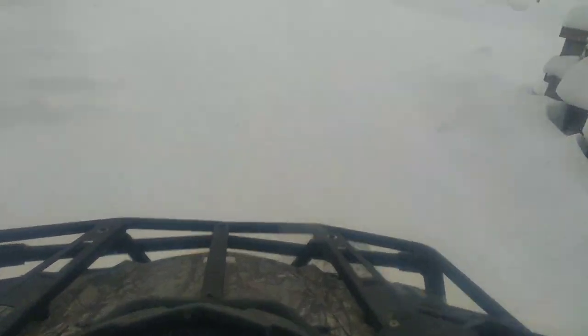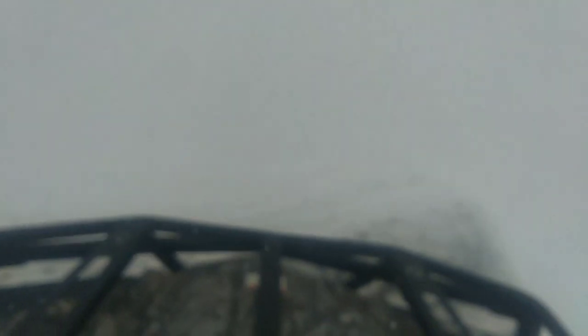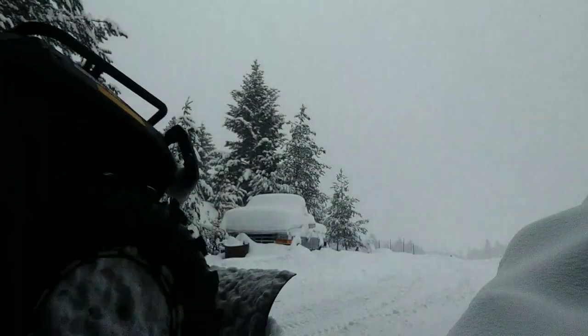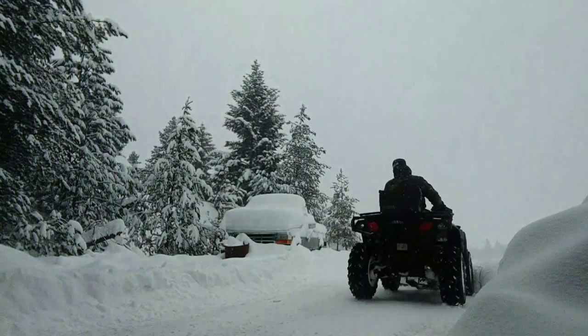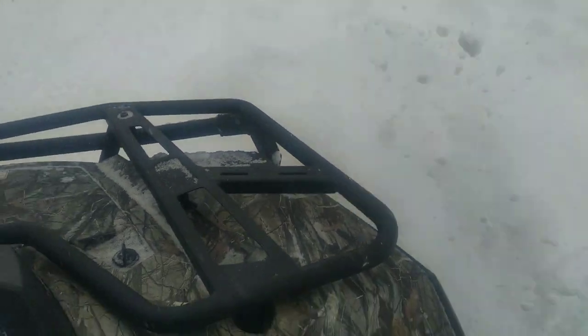Tip number two is to angle your plow depending on which direction you want the snow pushed. In the first clip the blade is facing left, pushing snow left; in the second the blade faces right, pushing snow right. The reason is it allows the snow to fly off to either side rather than all piling up in front of the plow, which creates more work for the quad.